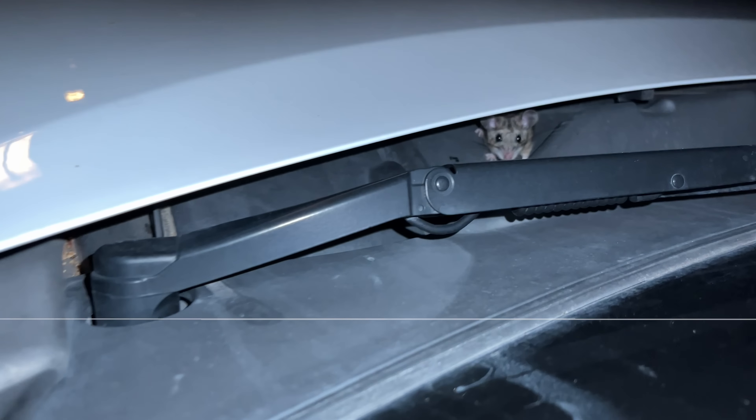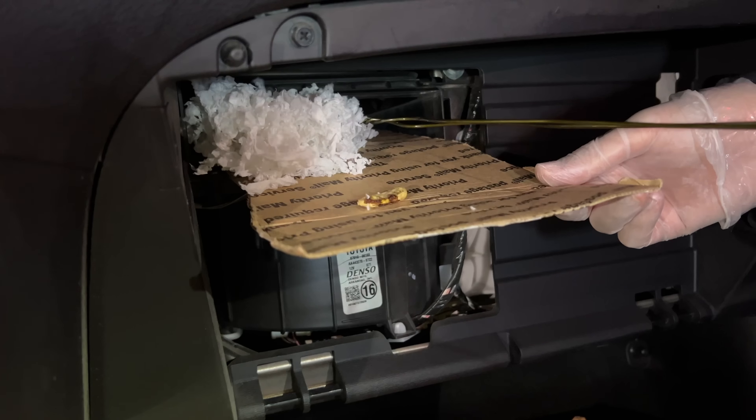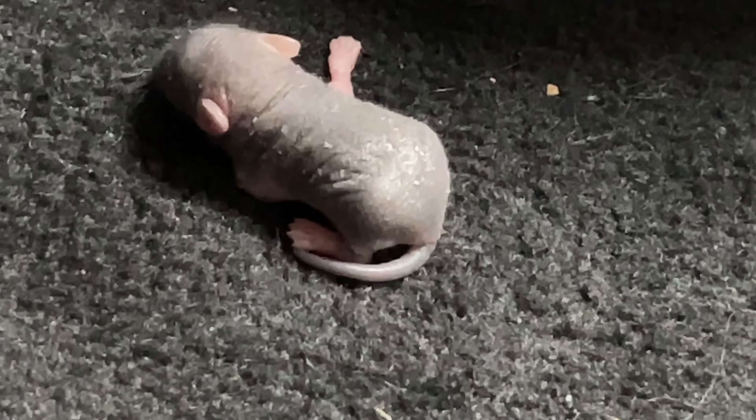Did you know it's possible to find a mouse in your car? I'm so grossed out. With a mouse nest and babies? Yeah, me either.